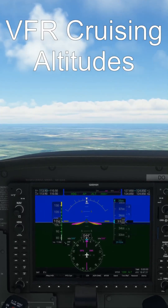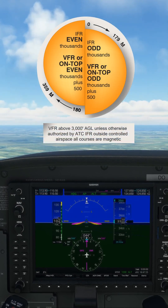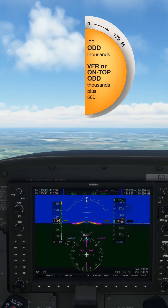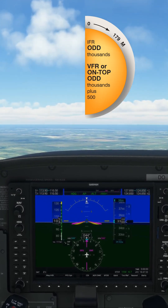Are you choosing the correct altitude for cruising? VFR cruising altitudes are regulated based on the magnetic course when flying 3000 feet or more above ground level. When flying between 0 and 179 degrees, an odd thousand plus 500 feet must be flown.